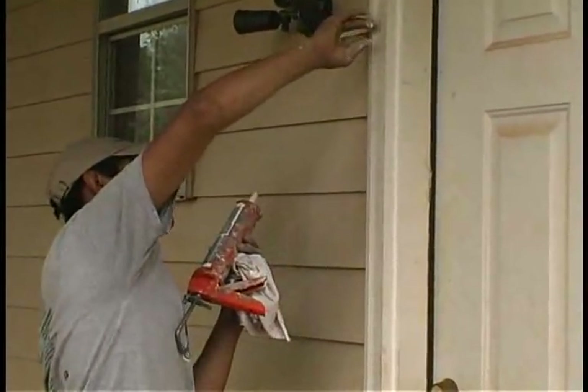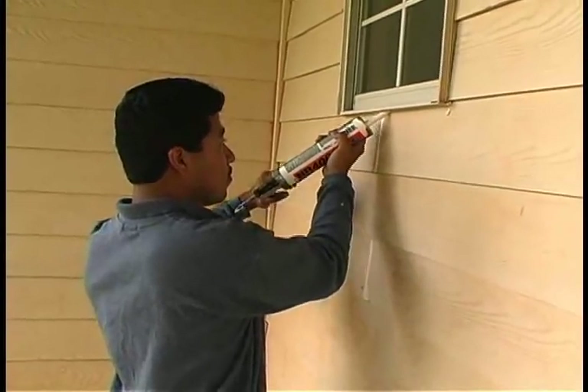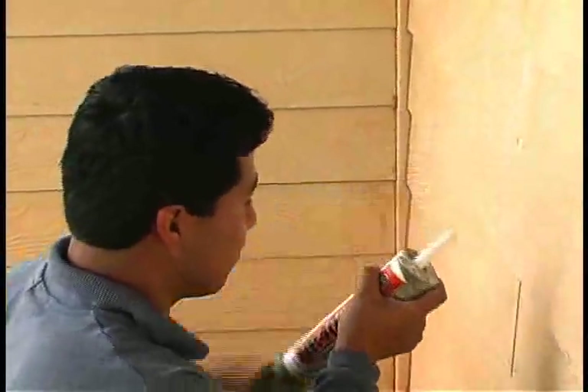Filling nail holes, sanding, and putting down primer. Three Brothers is not only painting the home — they are sealing it as well. When done correctly, sealing protects the home and can help lower the energy bill for the client.